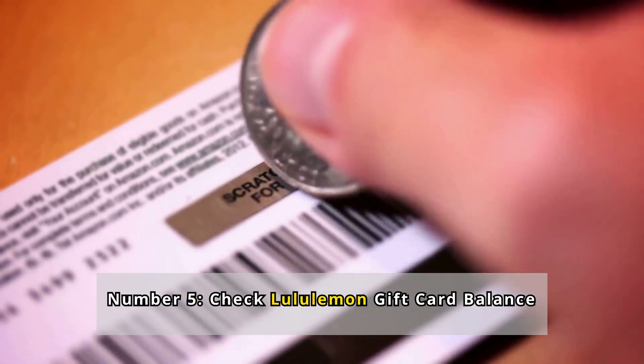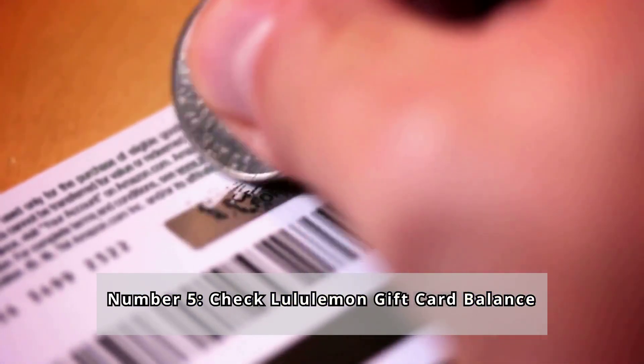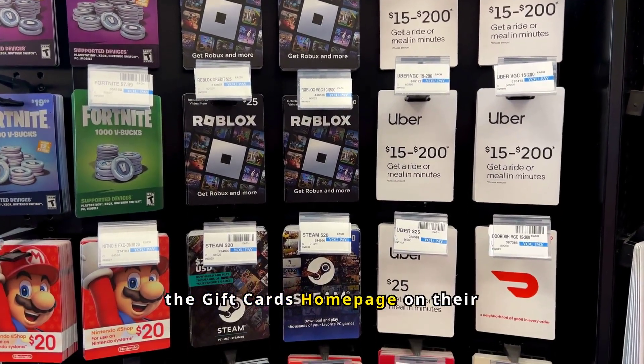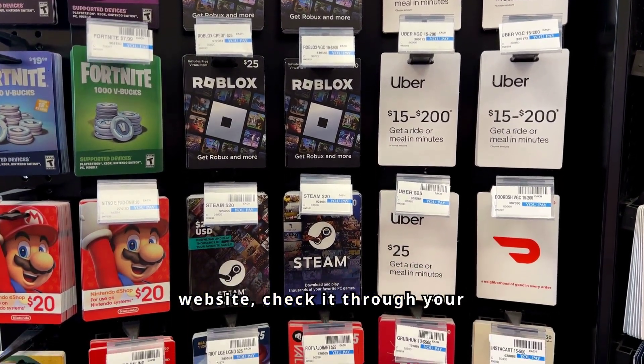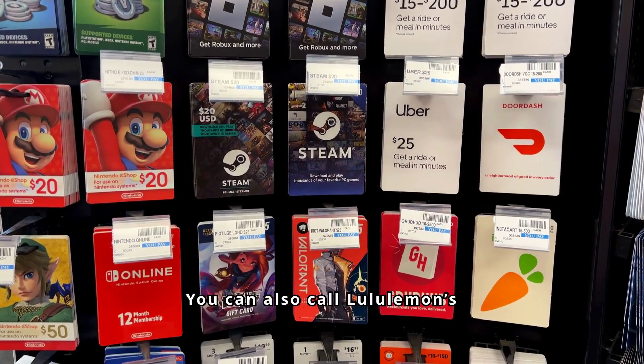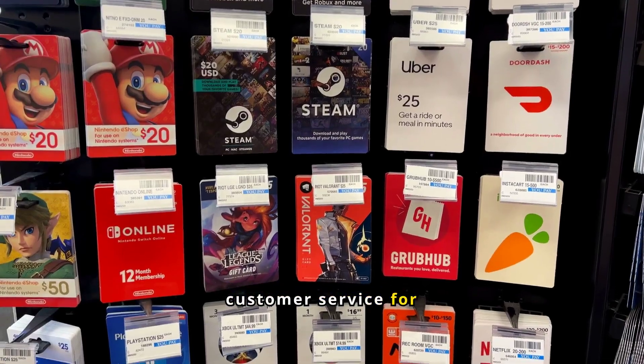Number 5: Check Lululemon Gift Card Balance. To check your Lululemon Gift Card Balance, you can visit the Gift Cards homepage on their website, check it through your account if it's loaded there, or inquire in-store with an educator. You can also call Lululemon's customer service for assistance.